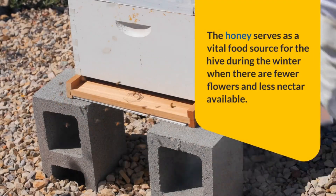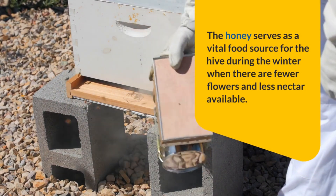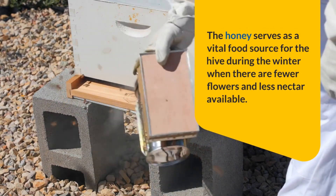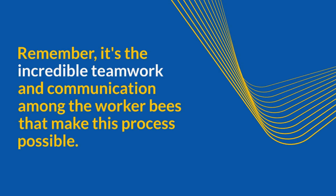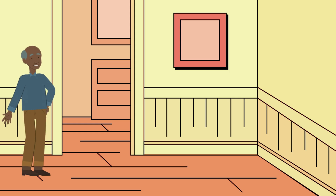The honey serves as a vital food source for the hive during the winter when there are fewer flowers and less nectar available. Remember, it's the incredible teamwork and communication among the worker bees that make this process possible.